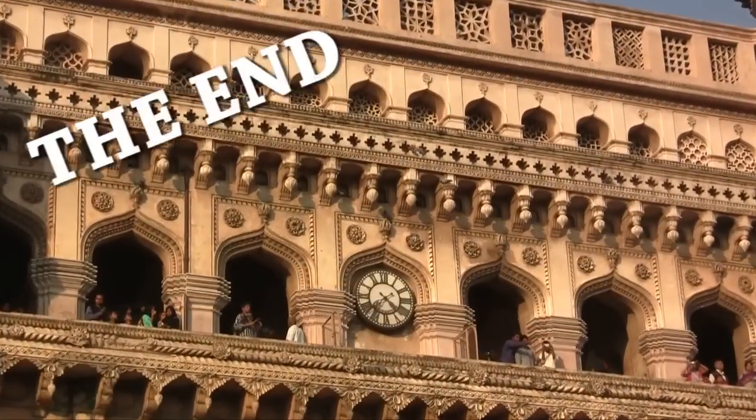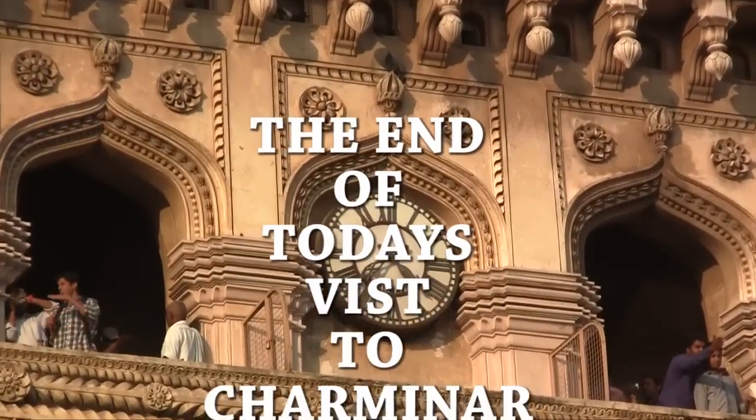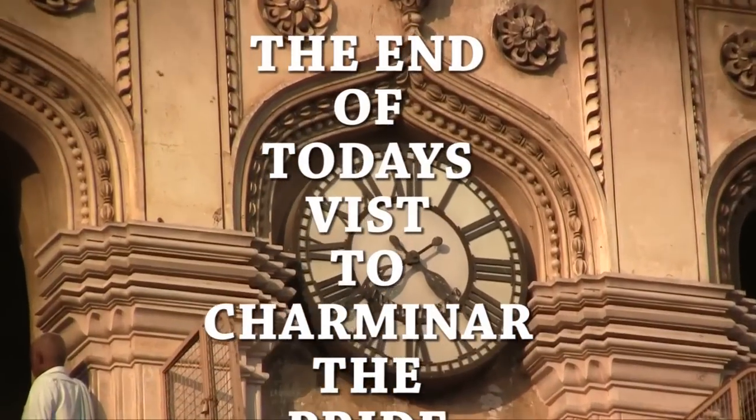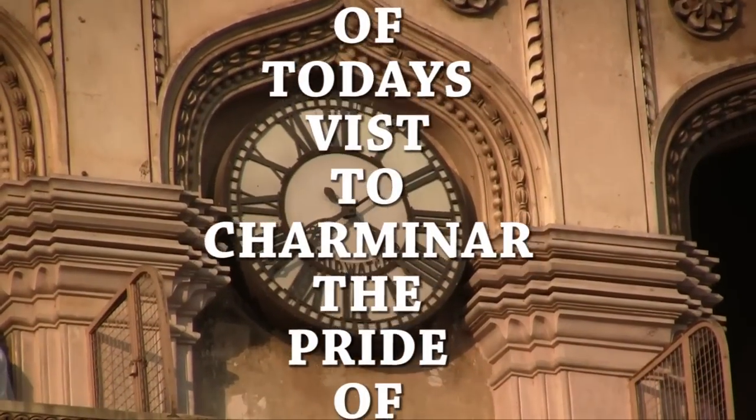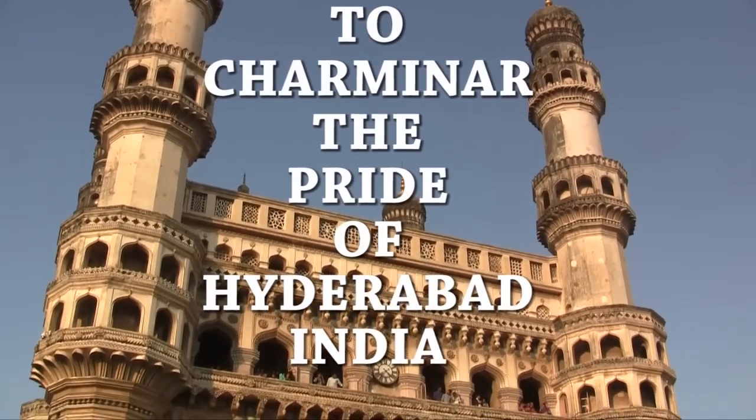और बाद में वर्ष 1889 में चार मिनार के चारों दिशाओं में चार घड़ियाँ लगाई गई थीं। इसी के साथ हमारा आज के दिन का ऐतिहासिक हैदराबाद की शान, चार मिनार के भ्रमण का समापन होता है।